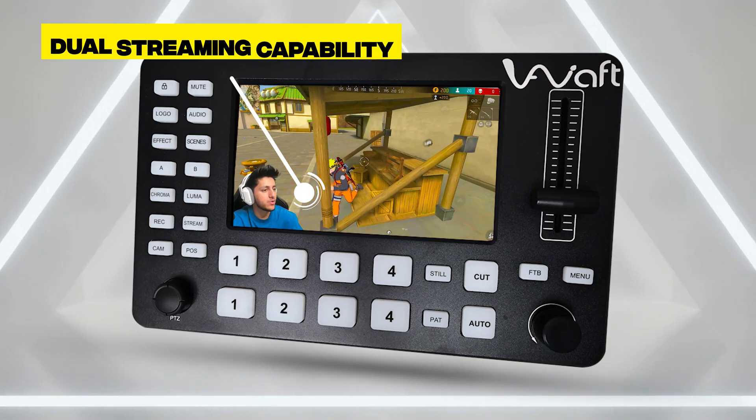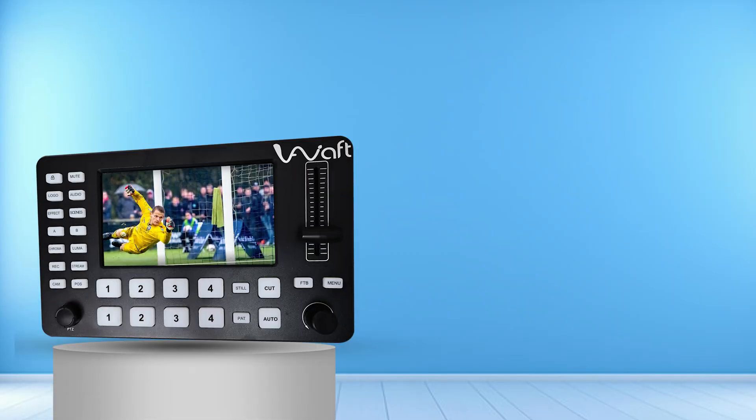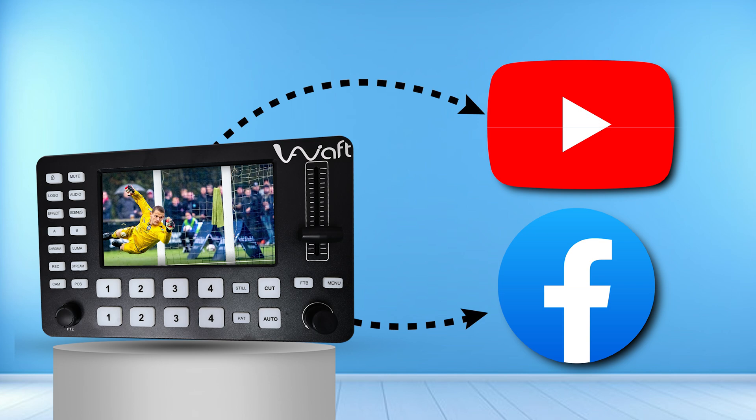Plus, with its dual streaming capability, you can live stream to two different destinations simultaneously, expanding your audience reach effortlessly.